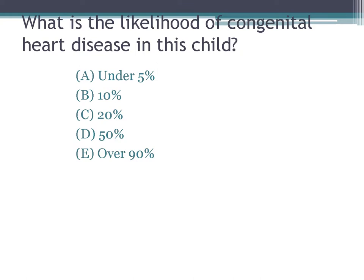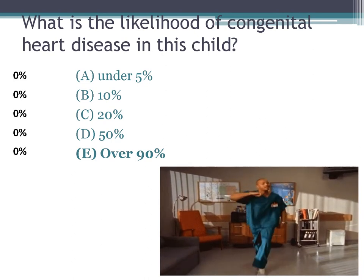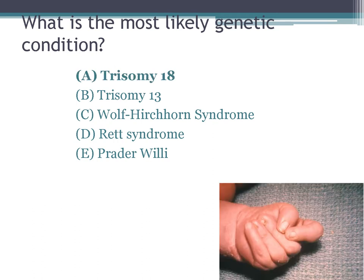Sometimes on exams the question is third-order: what is the likelihood of congenital heart disease in this child? The answer is very high. The correct genetic diagnosis is trisomy 18.